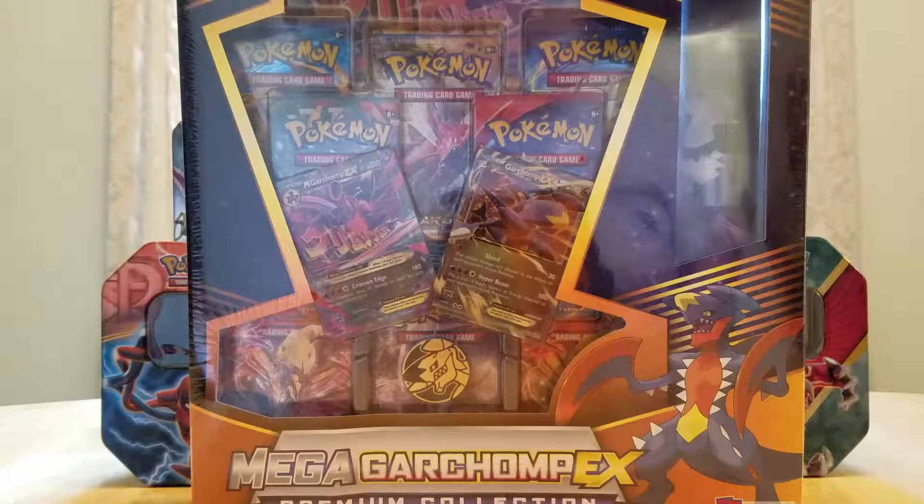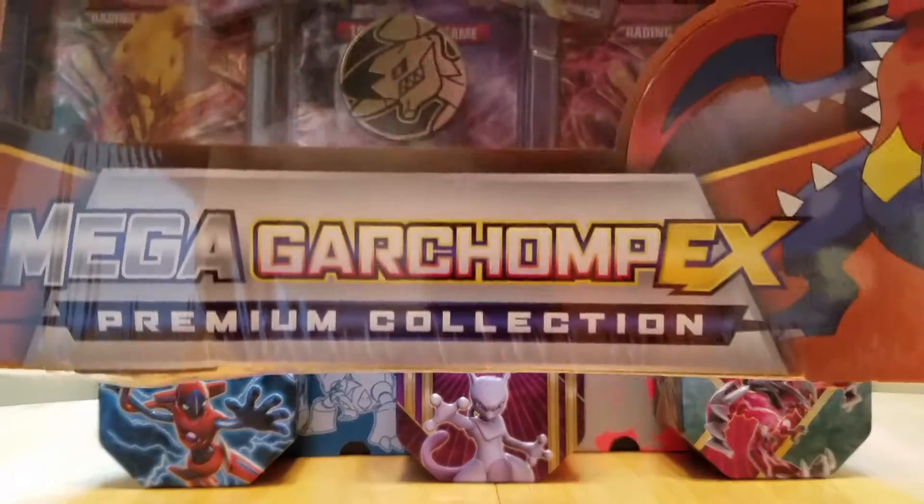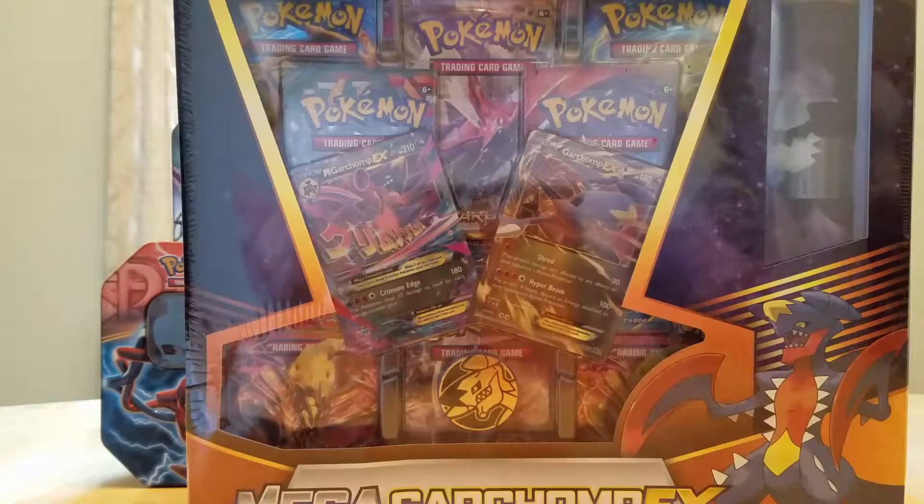Hey there guys, what's up? NodFox here today and I hope you're all staying crazy. So today we got a special treat — we got ourselves a MegaGarchomp EX Premium Collection. This thing's freaking awesome.